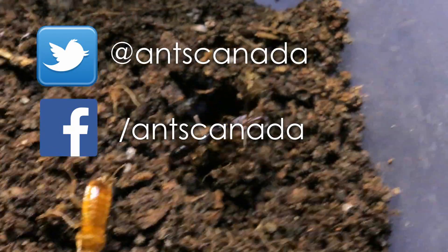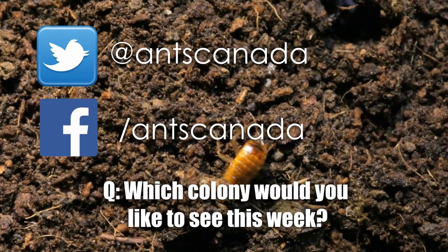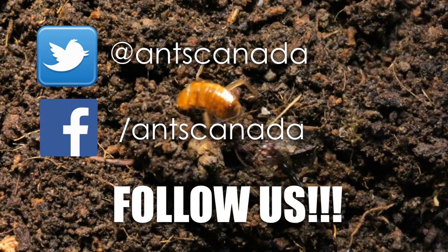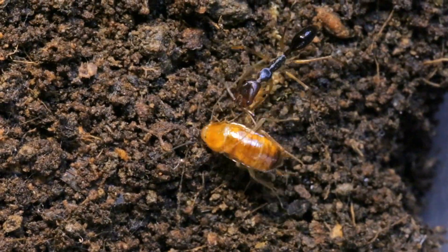AC Family, on our official Twitter page and Facebook, we asked you guys what colony you would like to see featured on this week's episode. If you aren't following us on Twitter and Facebook, I'm putting links in the description box so you guys can join us there. I often do cool polls in case I need to get a hold of the AC Family between videos.